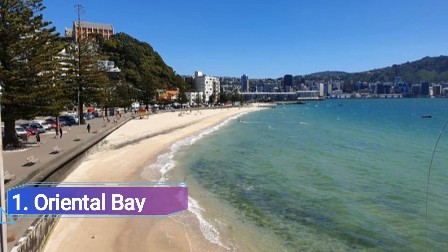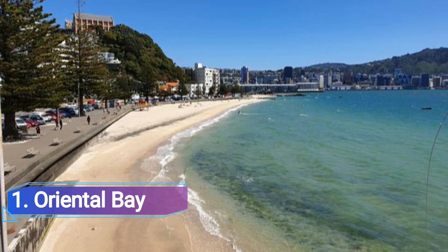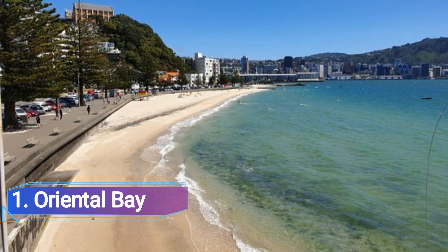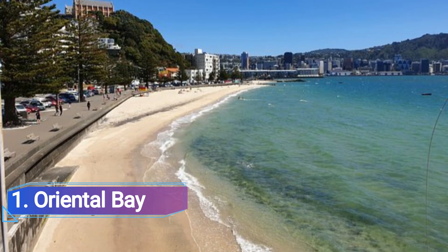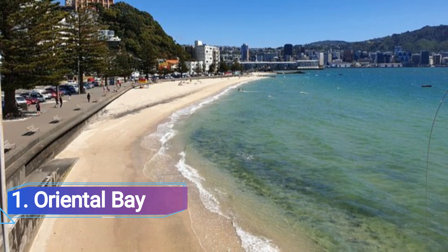Number 1: Oriental Bay. It only takes 5 minutes to walk from the city center to this beach. Oriental Bay is one of New Zealand's top urban beaches because of its metropolitan location. Watch the water feature right off the shore while burying your toes in the sand.